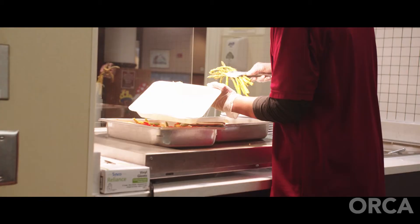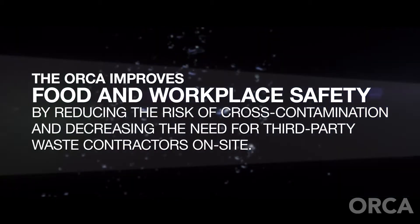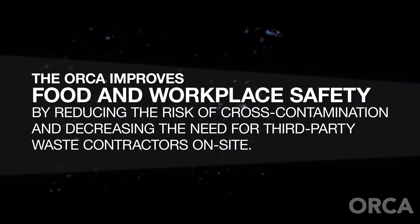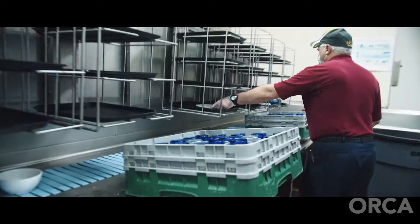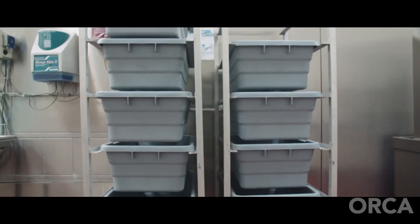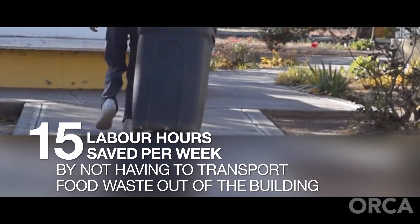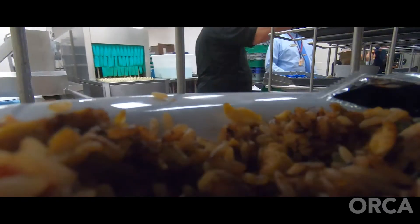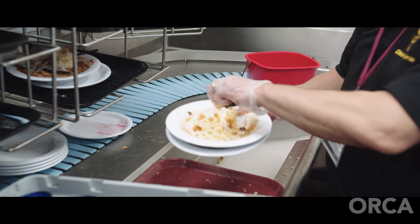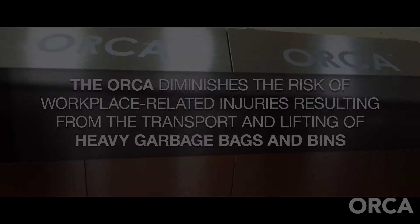Number one, this is a positive solution for Salisbury University due to labor efficiency and safety. Food waste weighs a lot and we have to take it down one level in the building — the rolling 55-gallon drums end up with spills, end up with sprains and strains. So from a safety point of view, this is much better.